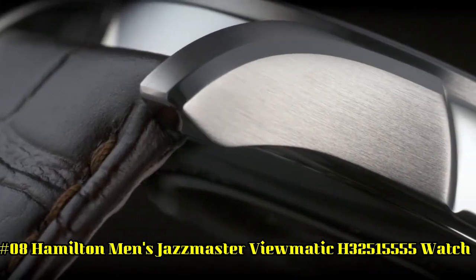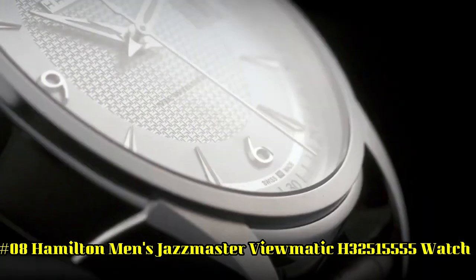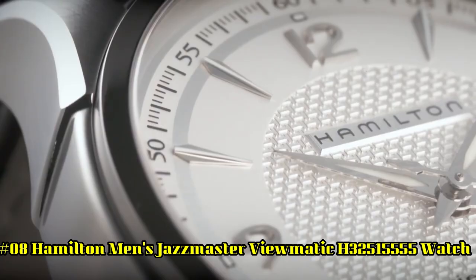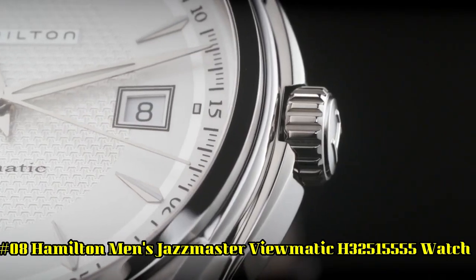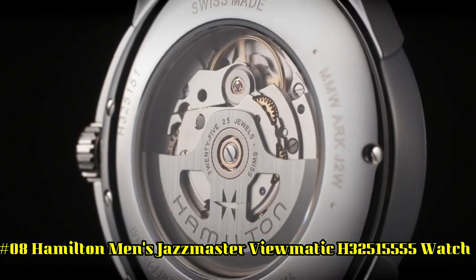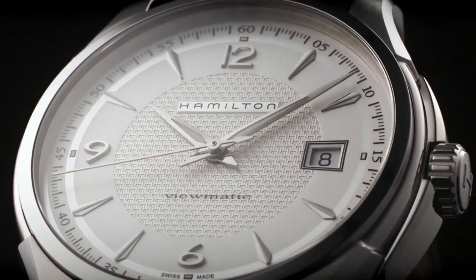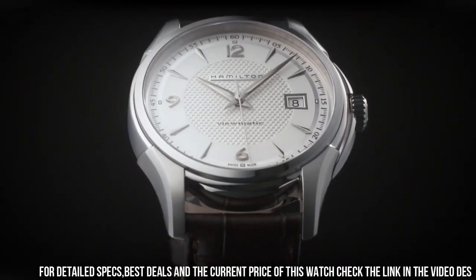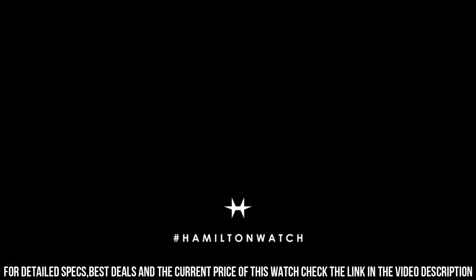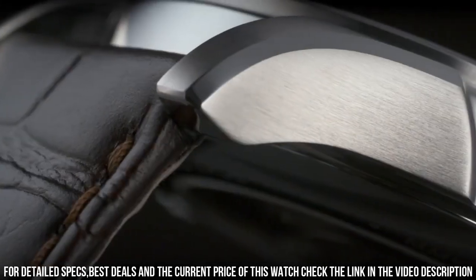Number 8: Hamilton Men's Jazzmaster Viewmatic H32515555. Stainless steel case with a brown leather strap. Dial type: analog, luminescent hands, scratch-resistant sapphire crystal. Pull-push crown, skeleton case back, round case shape. Case size: 40 mm, case thickness: 13 mm.